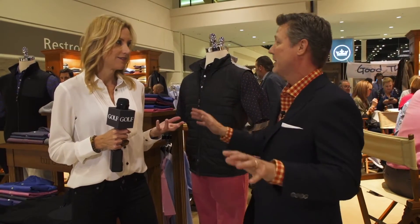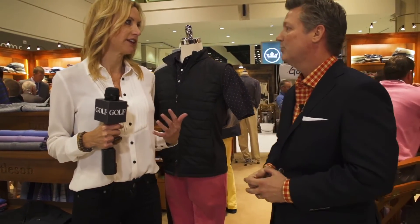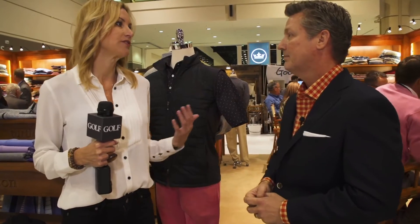Vests are sort of the ultimate transition piece. They technically keep the body warm, but they also aesthetically look amazing. If you're going to go to dinner with one on, it looks great with a pair of jeans.